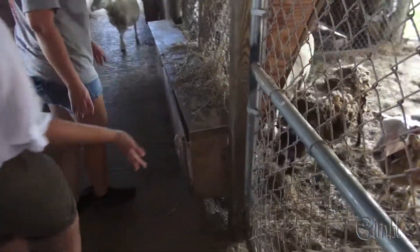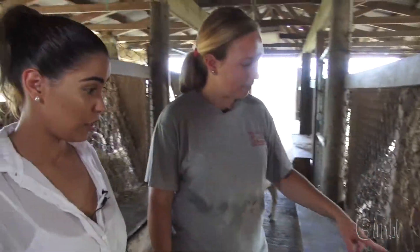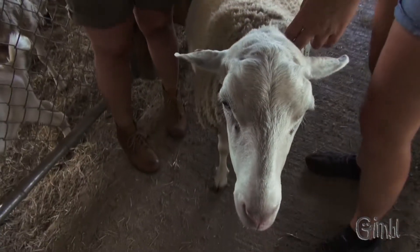Look at all these sheep! Now these sheep here are all girls except for him. He's the ram and they are waiting to have babies. They're in here with him so they can have little lambs. So this sheep is Sherry.